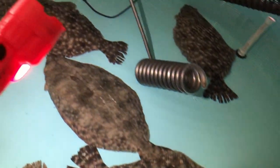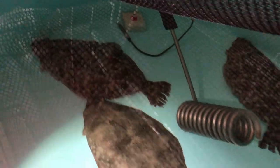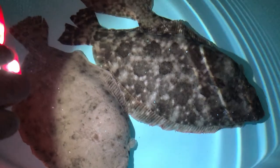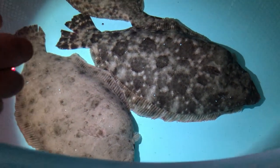We just got done injecting these five females, and they're in the courtship tank. They'll be in here for the next 48 hours, and that's when we will do our strip spawning. As you can see, their development's there, and then in 48 hours we'll have even more development.